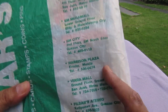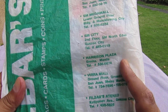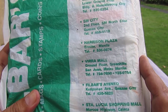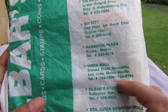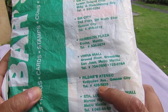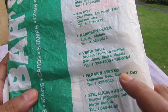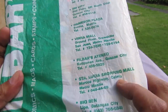Harrison's Plaza — never been there, surprisingly. I only pass it on the train. Vira Mall, which is now V Mall in Greenhills. And then Filbar's Ateneo, that's the one on Catipunan Avenue — the one I usually go to because I live in Quezon City, Xavierville Phase 2. And then Santa Lucia.